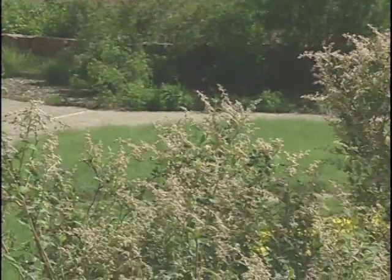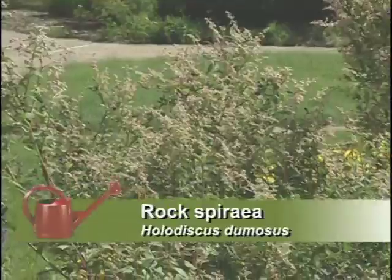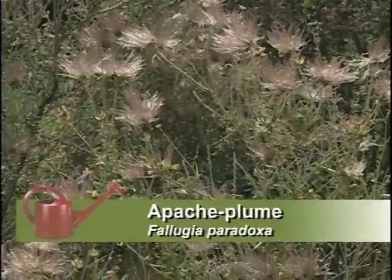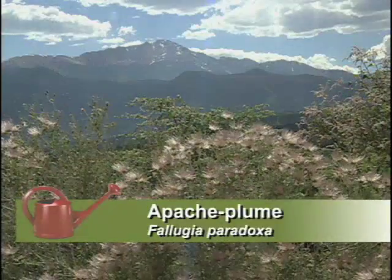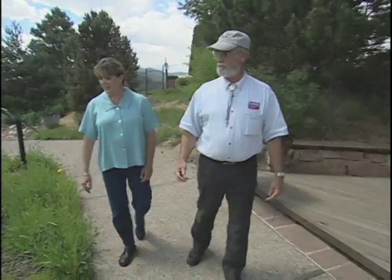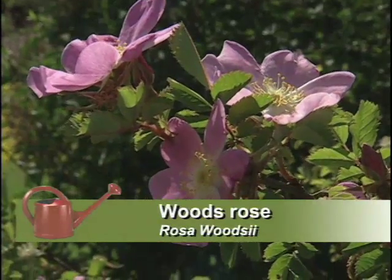We've got the Holodiscus dumosus — rock spray — which is very pretty with little soft peach-colored flowers. The Apache plume is a beautiful plant, all four seasons. Both of these are natives. There are also some ornamental grasses; the Blue Avena is very pretty. And you've got the Woods Rose, which comes from the forest but comes down to lower elevations with very little water and does very well wherever it goes.